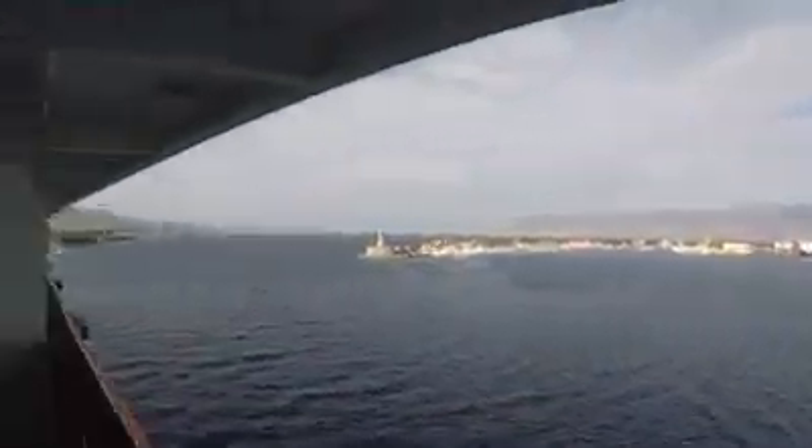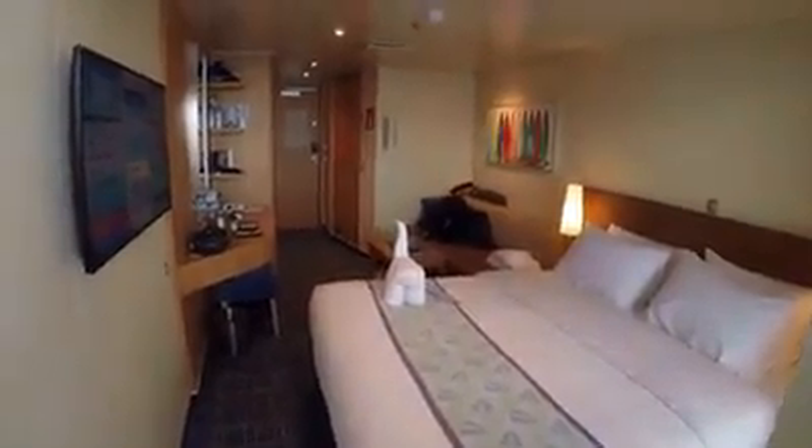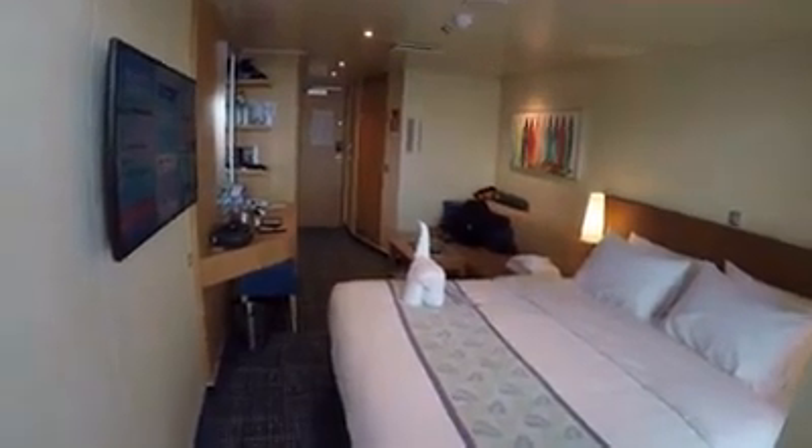I'll give you one more last look into the room from this direction. So this is the tour of room 9433 on the Carnival Horizon. I hope you enjoyed it. Thank you.